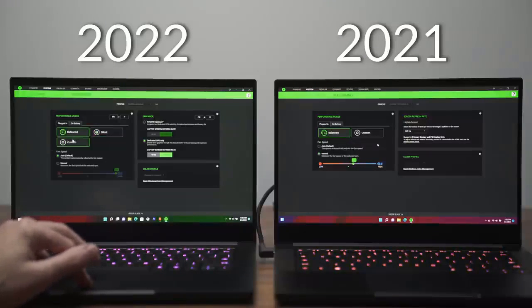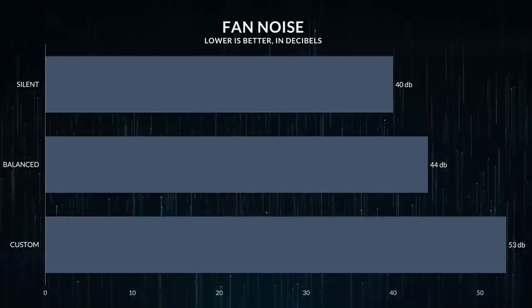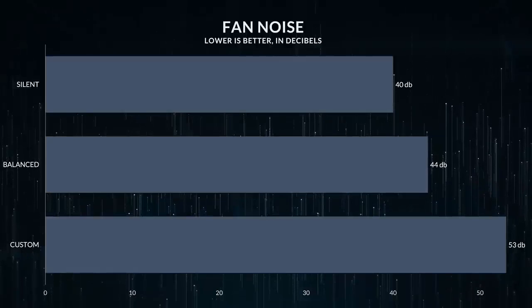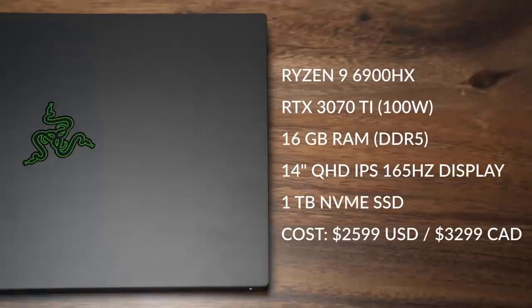However, Razer upgraded the CPU to the AMD Ryzen 6900HX with DDR5 memory and replaced the RTX 3070 and 3080 with the 3070 Ti and 3080 Ti. The Razer Blade 14 competes directly with the ASUS ROG Zephyrus Z14.